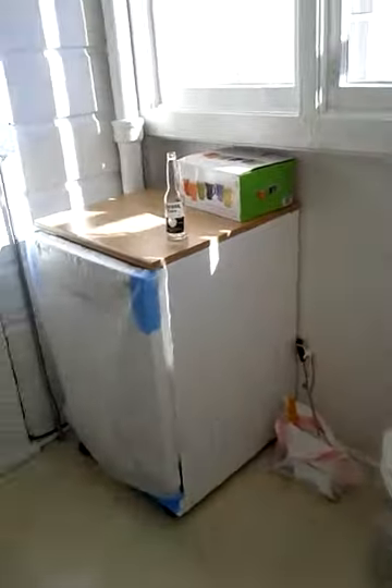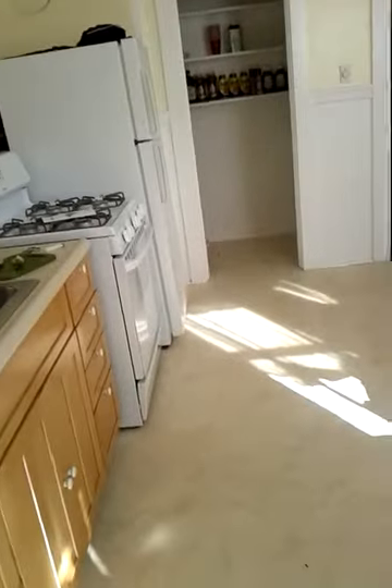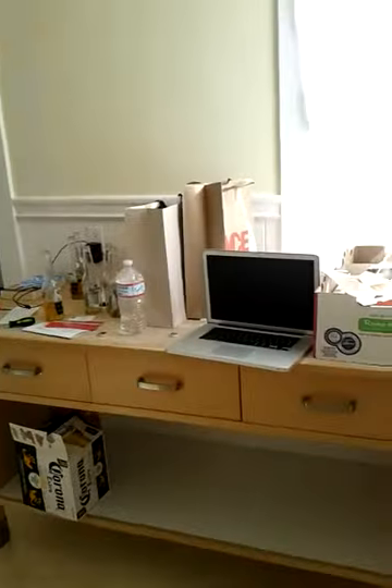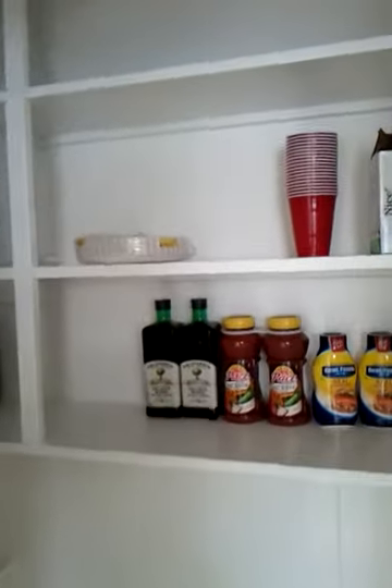All right, so video 2, backdoor. Turns out they didn't plumb the dishwasher, so I'm not even going to use it. All the Corona you see is from last night. That's what Costco is doing.